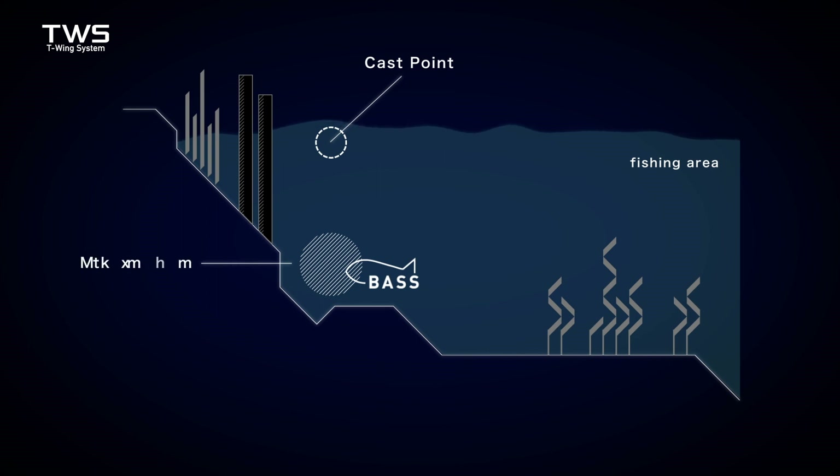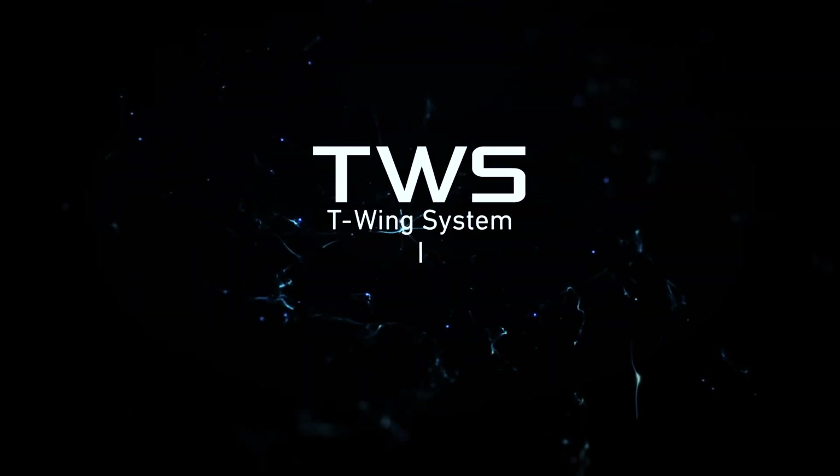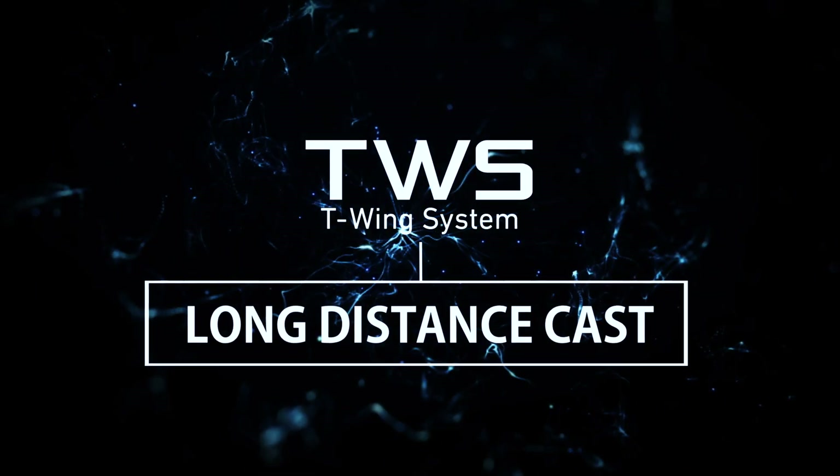On top of that, friction is greatly reduced, which allows the lure to sink naturally and fall straight to the target. By using TWS, accurate long-distance casting was made possible.